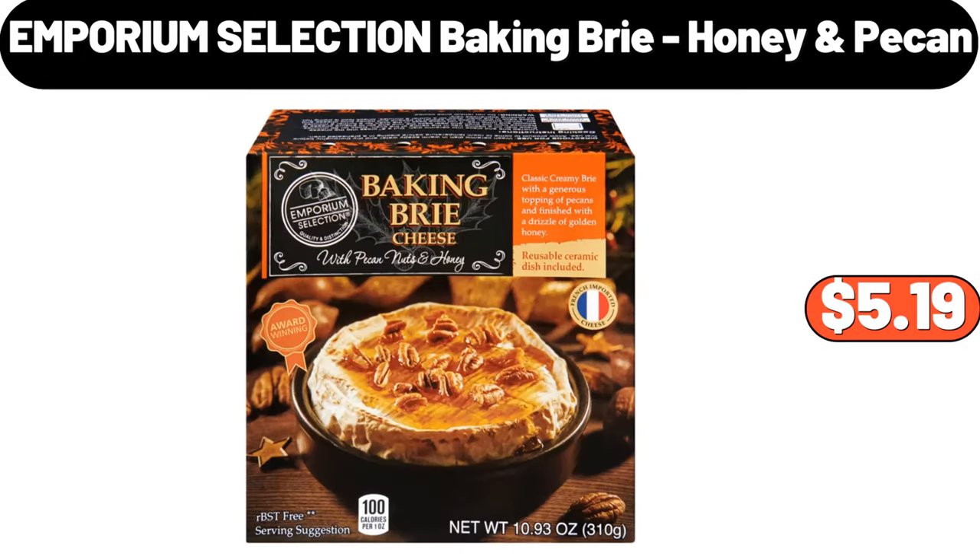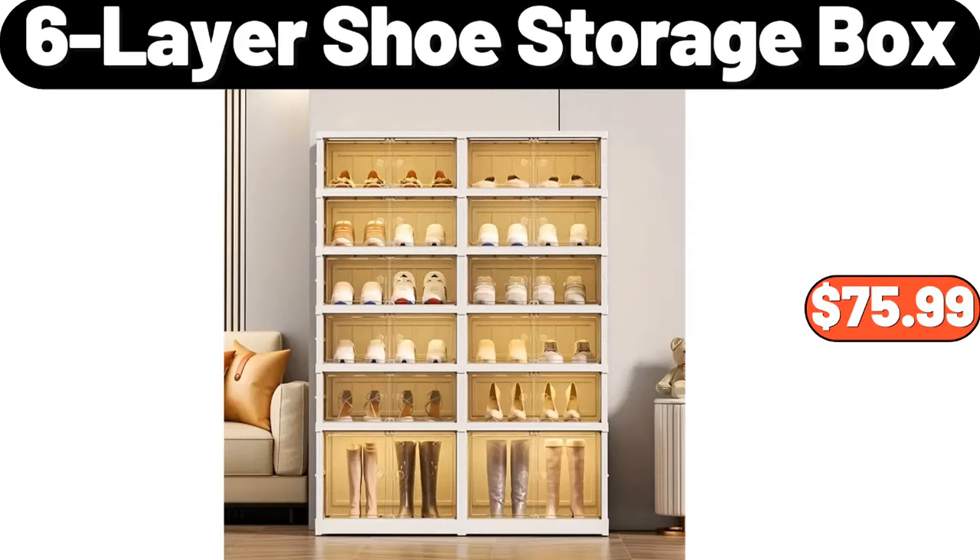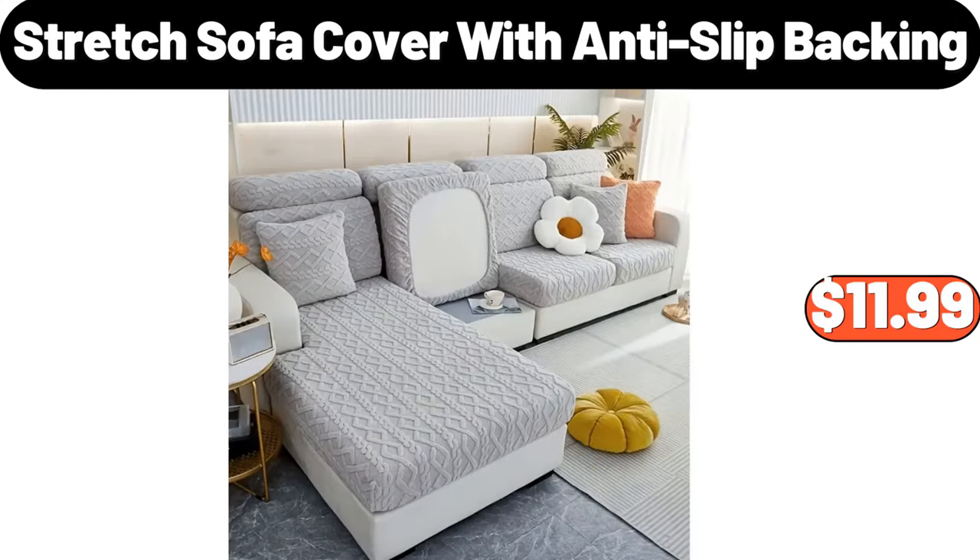Emporium Selection Baking Brie Honey Pecan, $5.99. Wall Mounted Magnetic Seasoning Box, $14.99. Six Layer Shoe Storage Box, $75.99. Stretch Sofa Cover with Anti-Slip Backing, $11.99.